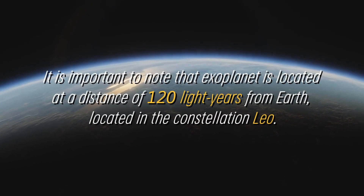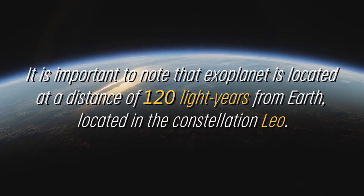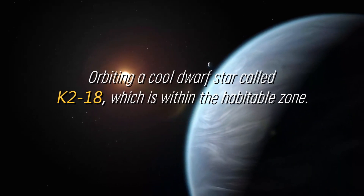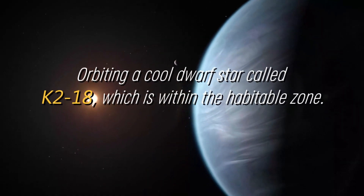It is important to note this exoplanet is located at a distance of 120 light-years from Earth, in the constellation Leo, orbiting a cool dwarf star called K-218, which is within the habitable zone.